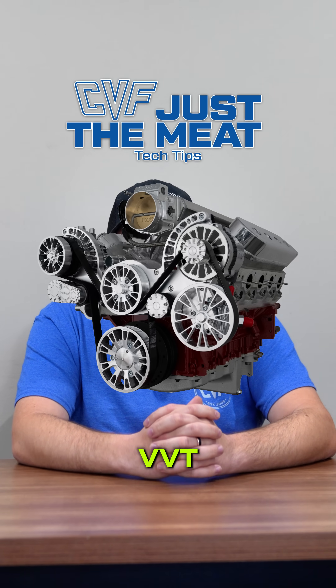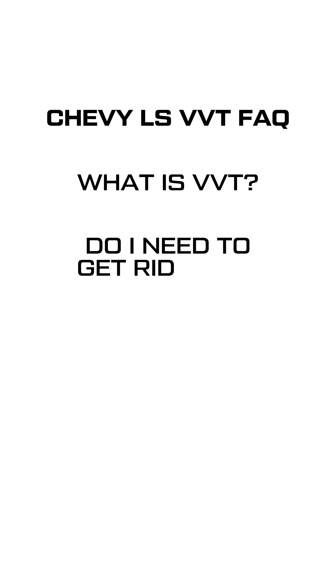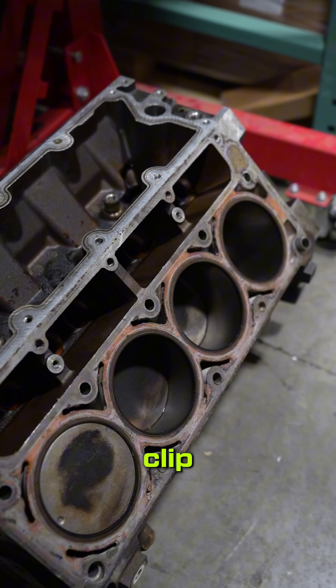So you've got an LS with VVT and now you're looking at upgrading your front drive system. The most common questions we hear are: what is VVT? Do I need to get rid of it? Will my new system work with it, and how can I tell if I even have it? I'm going to cover all of that in this short clip.